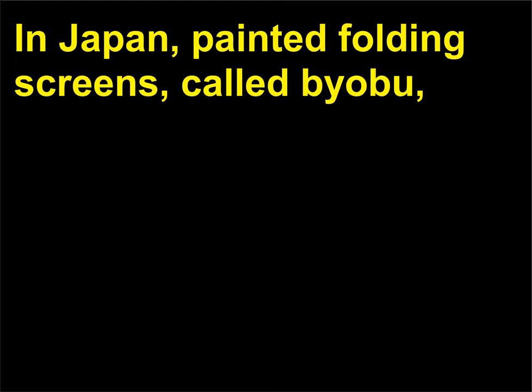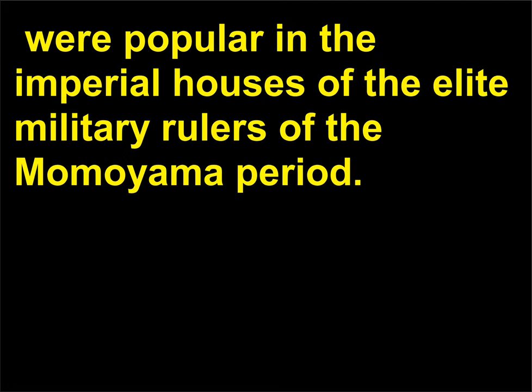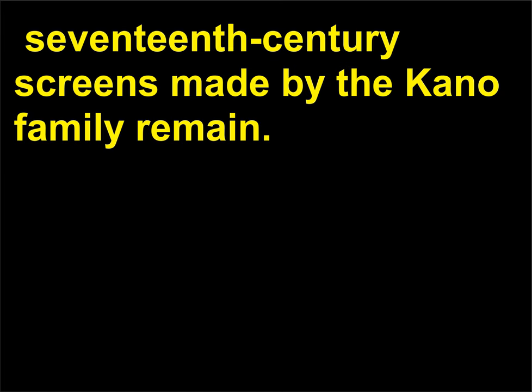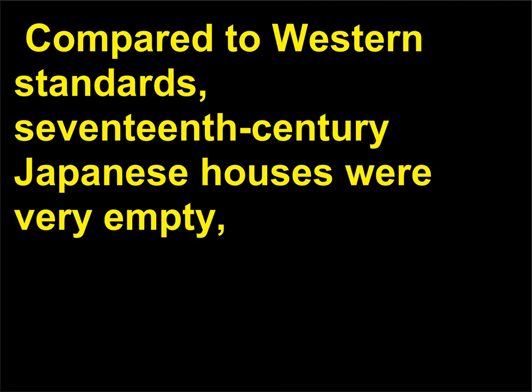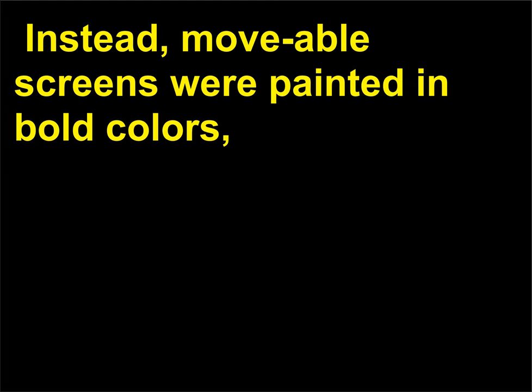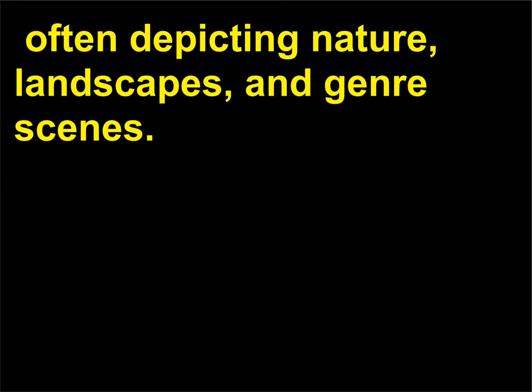What is a painted screen? In Japan, painted folding screens, called byobu, were popular in the imperial houses of the elite military rulers of the Momoyama period. While many of these castles and houses no longer exist, 17th century screens made by the Kano family remain. Compared to western standards, 17th century Japanese houses were very empty, with no furniture or decorative trinkets filling interior spaces. Instead, movable screens were painted in bold colors, often depicting nature, landscapes, and genre scenes.